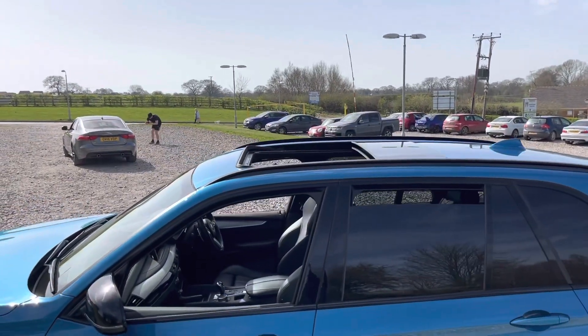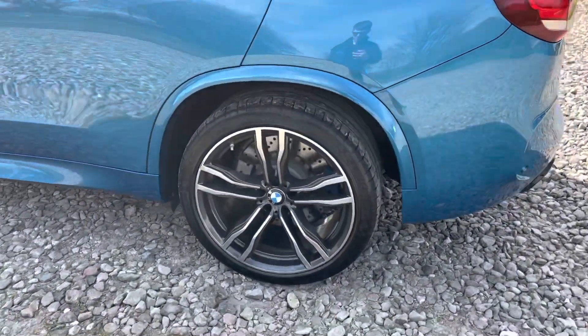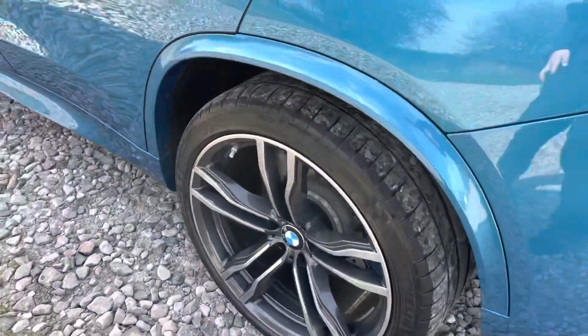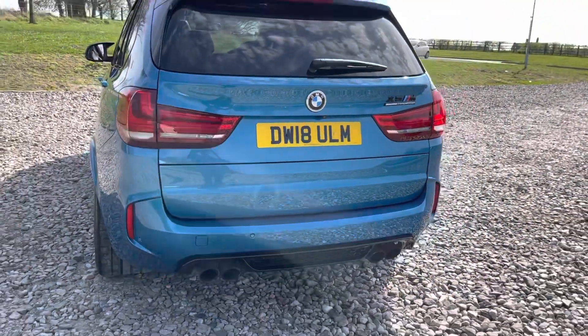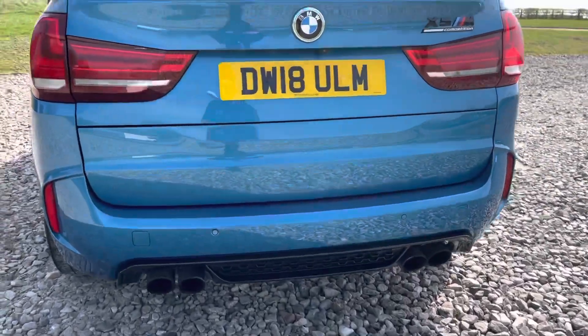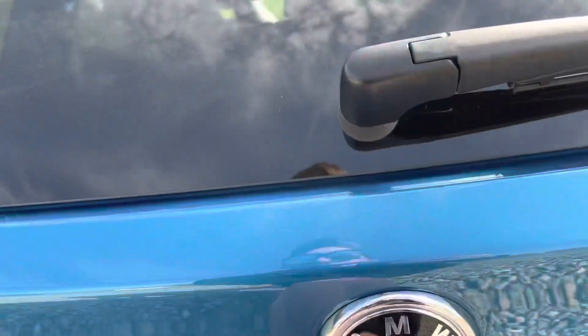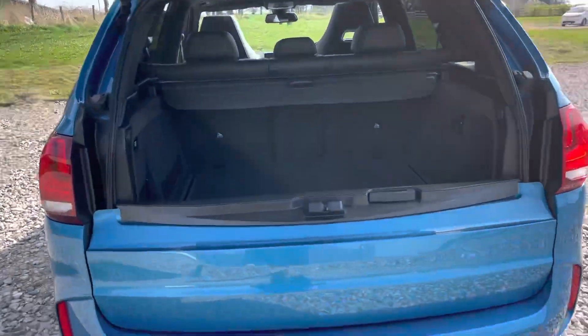We've also got a panoramic sunroof above, and our third 21-inch alloy just here. Going to the back, we do have both front and rear parking sensors as well as a reversing camera. We've got the quad exhaust tips just there, and a power-assisted tailgate — press that and it opens for us.